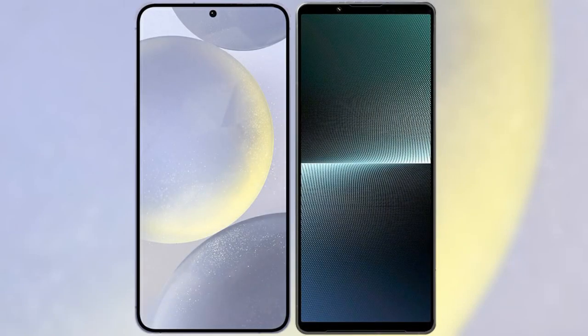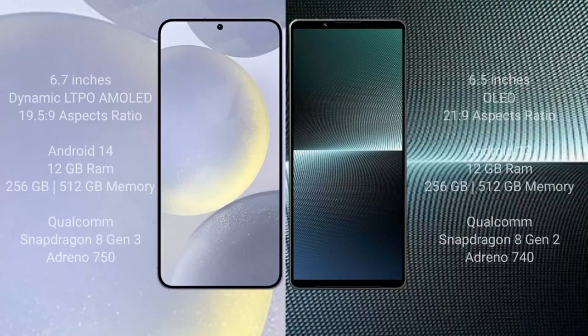I will compare the new Samsung Galaxy S24 Plus with Sony Xperia 1 Mark 5. Samsung Galaxy S24 Plus comes with a 6.7-inch Dynamic LTPO AMOLED display and an aspect ratio of 19.5:9. Sony Xperia 1 Mark 5 comes with a 6.5-inch OLED display and an aspect ratio of 21:9.